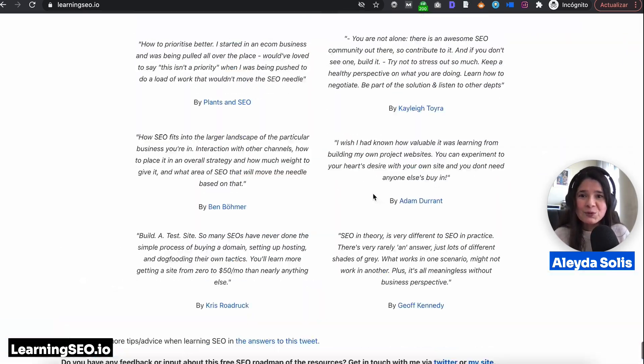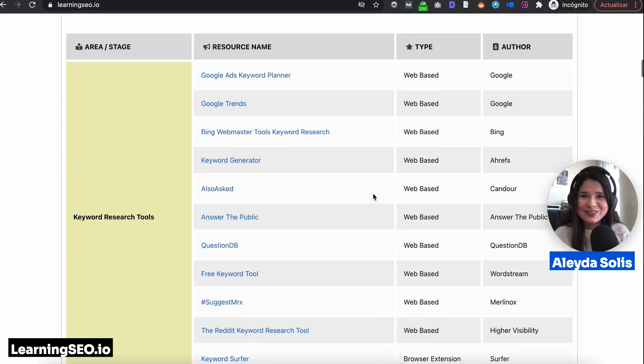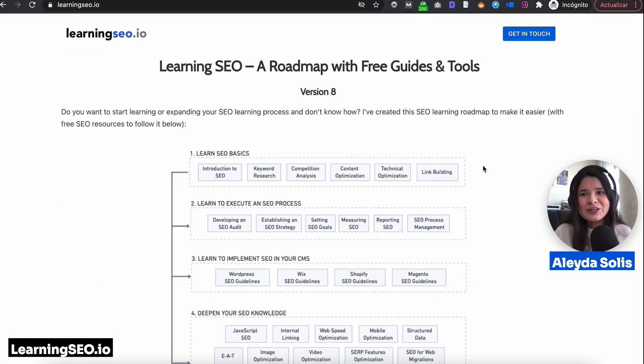So hopefully with all of this, it will be much easier for you to start learning SEO. Thank you very much and take a look at learningseo.io. And if you have any questions or doubts, just let me know at Aleda on Twitter.